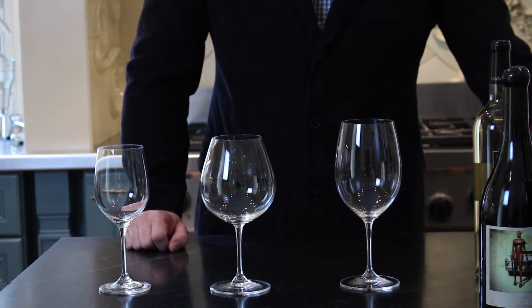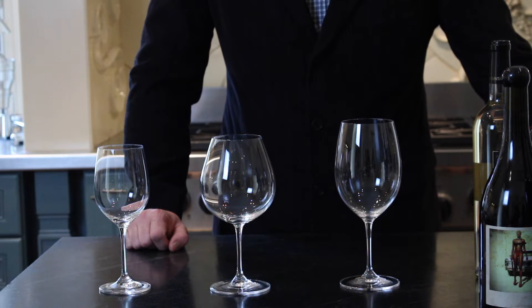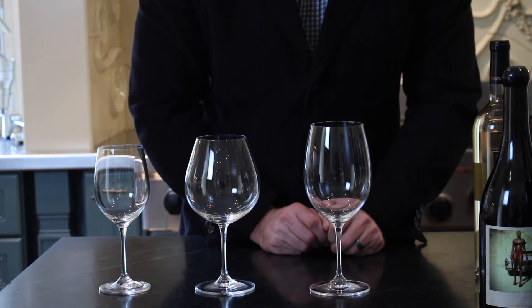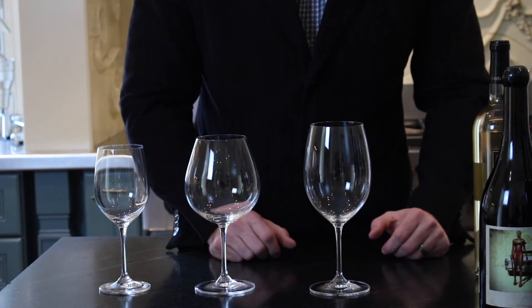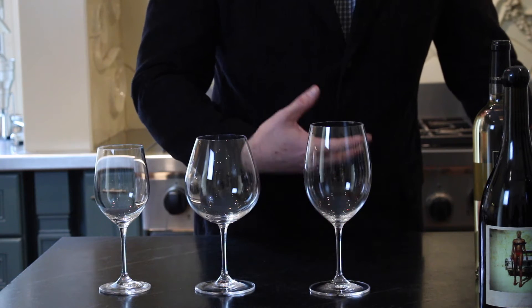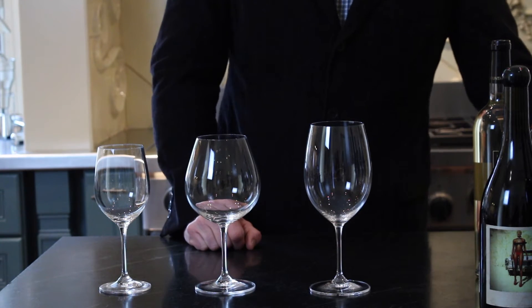Each type of wine reacts differently to the oxygen once it comes out of the bottle, and this is one of the things that's going to enhance not only the wine itself but the experience that your customers get when they drink the wine. A larger glass allows for more surface area once the wine is in it, which offers the opportunity to breathe or to get more oxygen into the wine. The oxygen going into the wine is what helps it open up, warm up a little bit, and allow the aldehydes to come out which release the aroma of the wine.